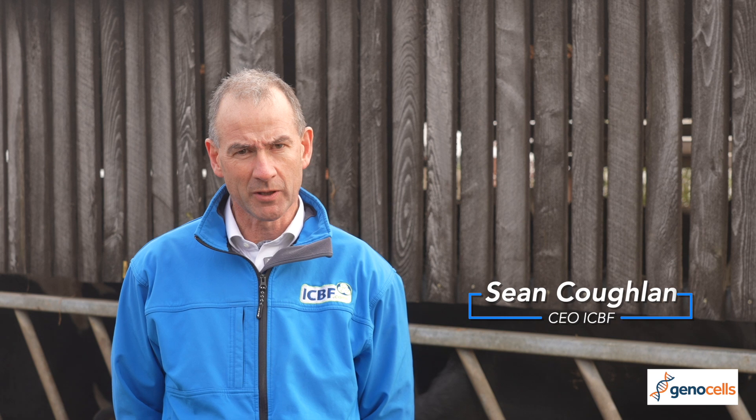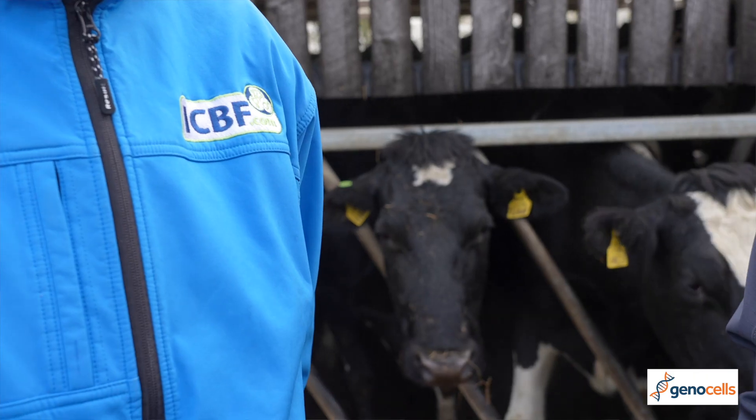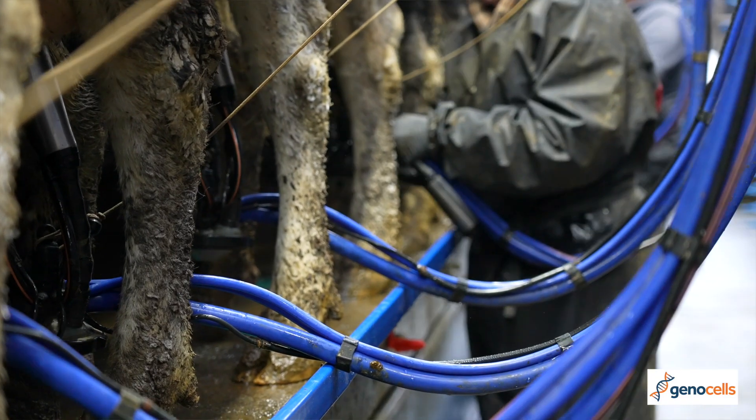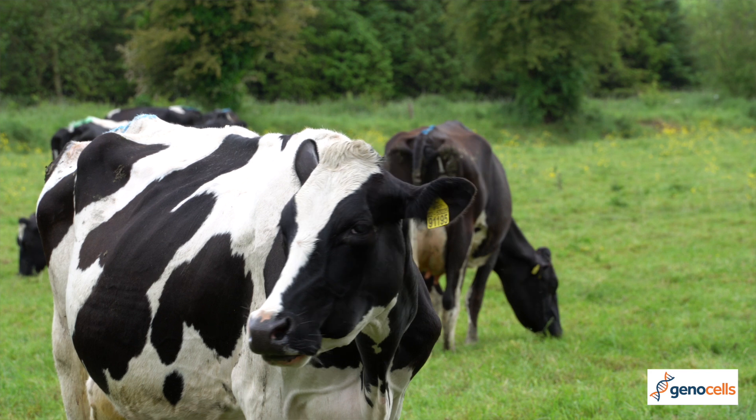One of the critical background components needed for a herd to participate in the GenoCells service is that the full herd has to be genotyped. That allows us to link the DNA coming from the milk sample back to the DNA associated with the cows that we have from the National Genotyping Programme.